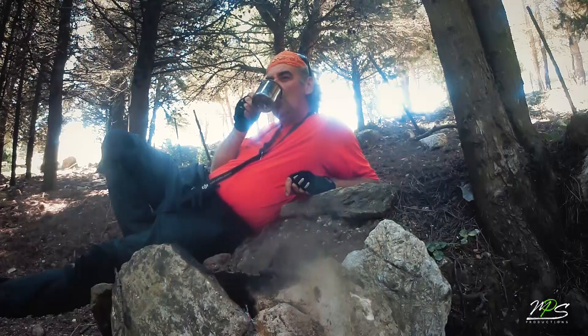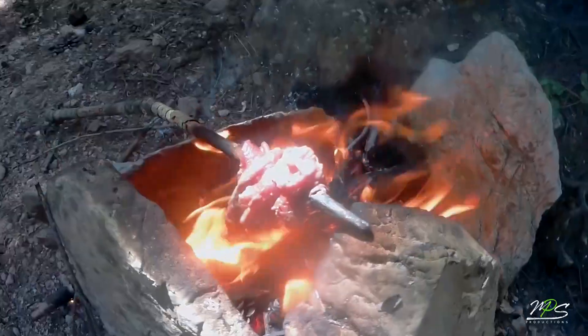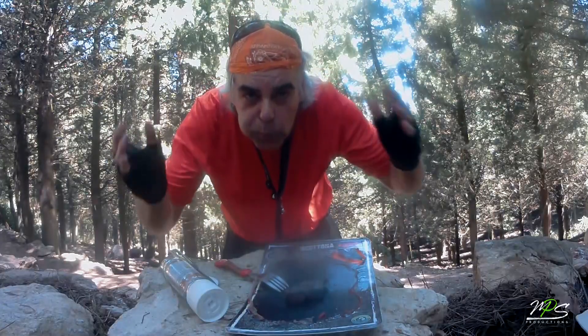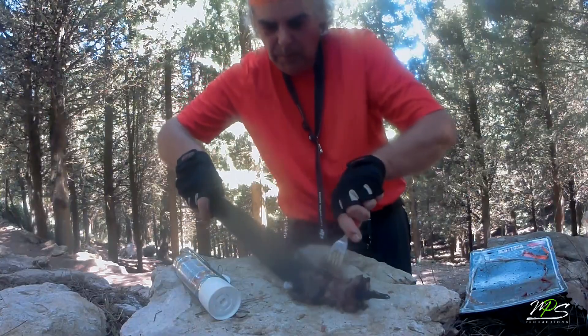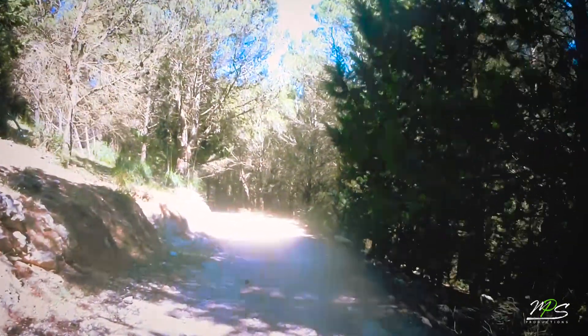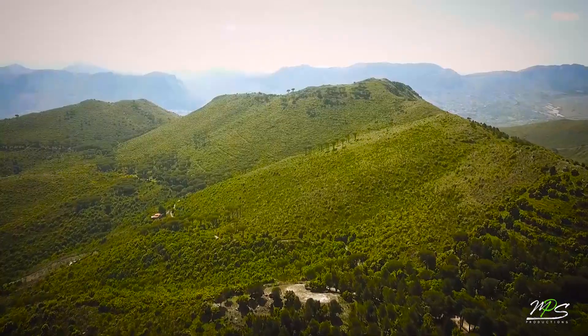E allora vediamo un attimino, mi do da fare, vedo cosa riesco a combinare. A malincuore lascio il mio piccolo rifugio. Che dire: una bella grigliata di costata di scottona, un caffè e una sigaretta. E la vita sorride!